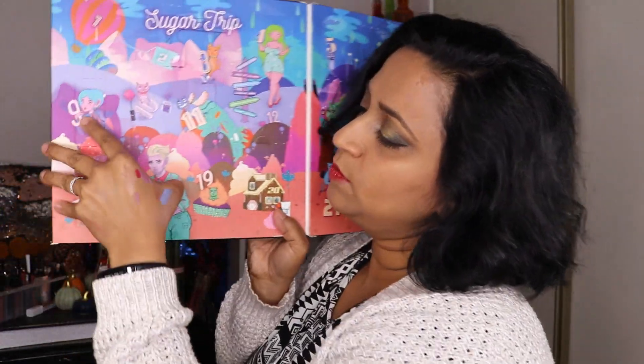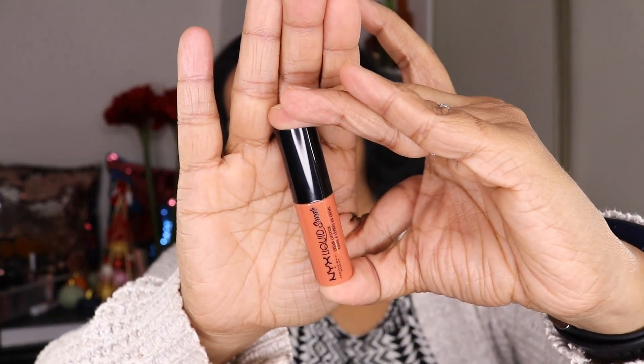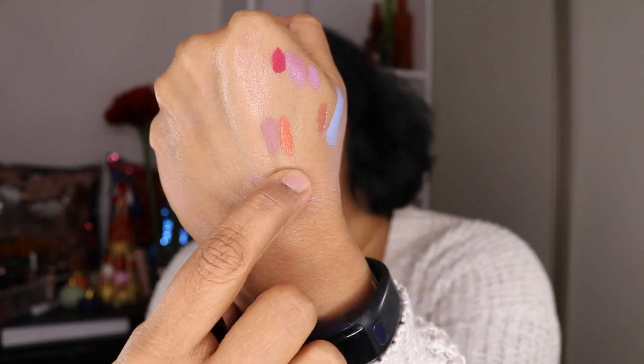Door 18 is one more lipstick — another Liquid Suede lipstick. This is more of a browny shade called Peanut Brittle. It's an unusual shade — oh, it's a very pretty shade. I think it looks like one of the holiday releases by Too Faced Cosmetics in their gingerbread collection. I'm very happy about this one.